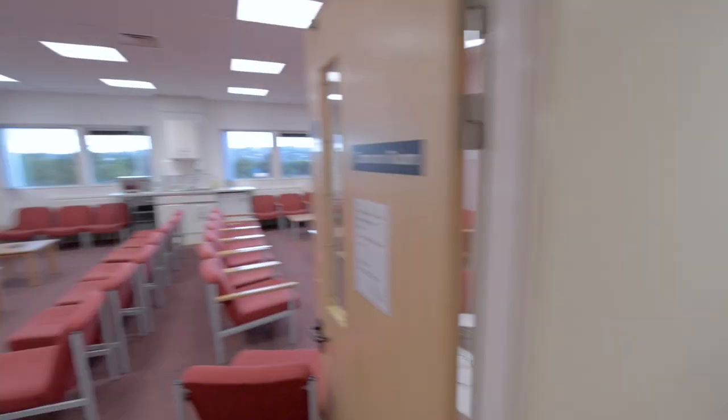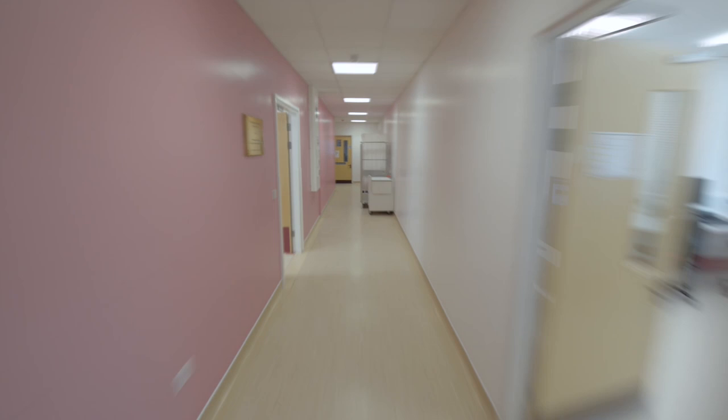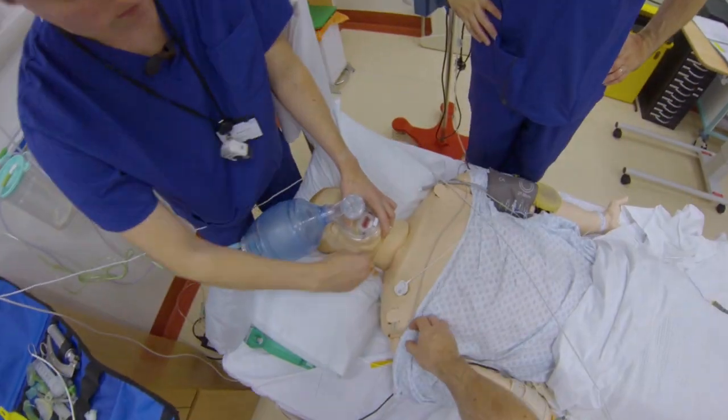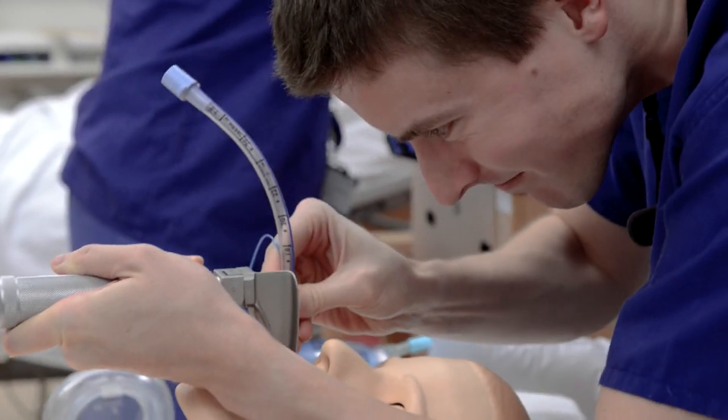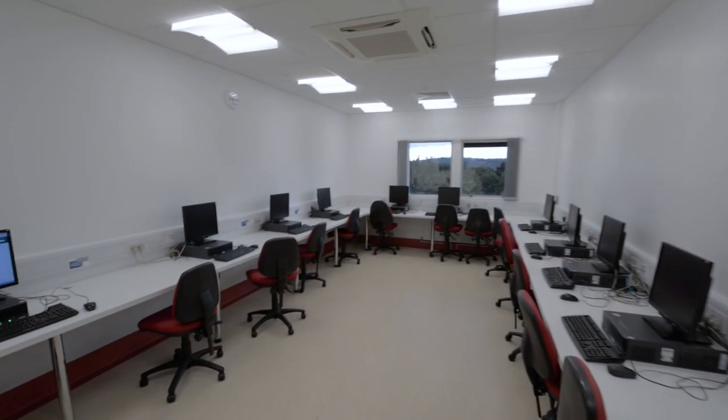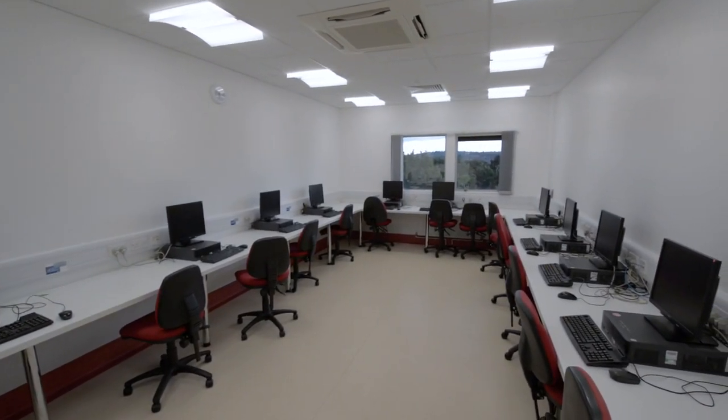The common room provides an area for you to socialise and relax outside of scheduled teaching. The simulation centre can be accessed by the research department. We run simulations for medical students and other professionals. The IT room provides access to the clinical reporting systems, allowing you to view relevant records whilst you're on placement.